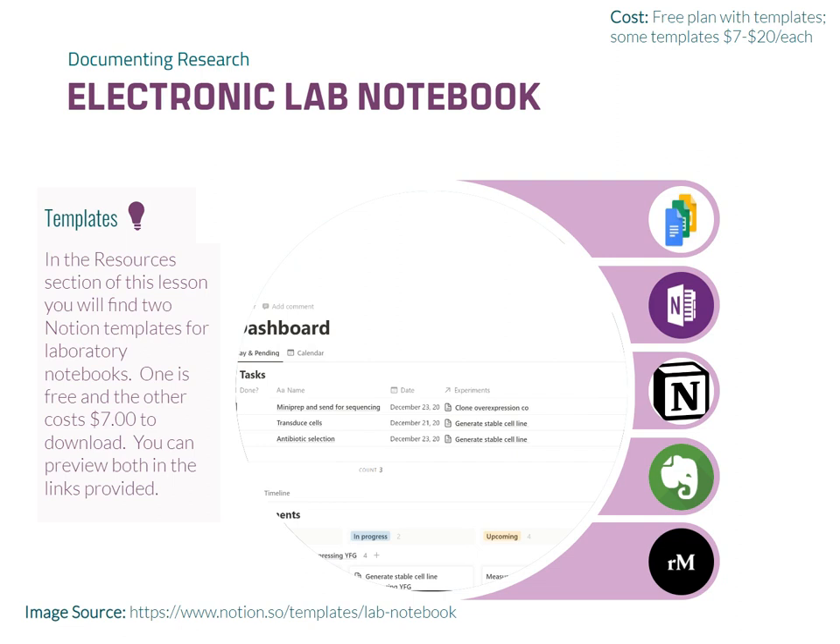Notion is a versatile software that allows users to create customizable lab notebooks. It provides the flexibility to design and modify templates according to individual preferences. Notion also offers features like task management, to-do lists, reminders, and integration with apps like Google Calendar through platforms like Zapier. While I haven't used Notion for laboratory research yet, I have found robust templates that are helpful for beginners in developing a lab notebook. Notion's features extend beyond the lab notebook, making it suitable for various aspects of research management and planning.